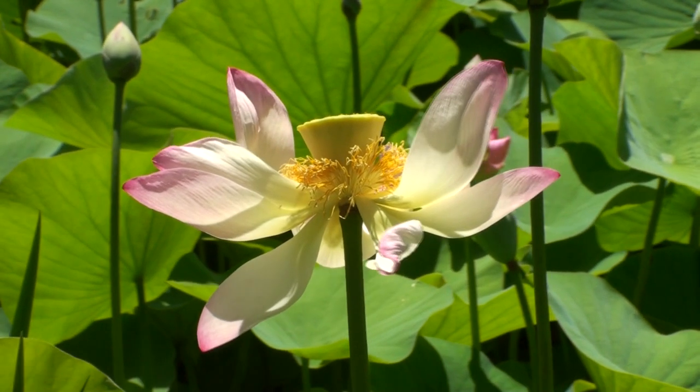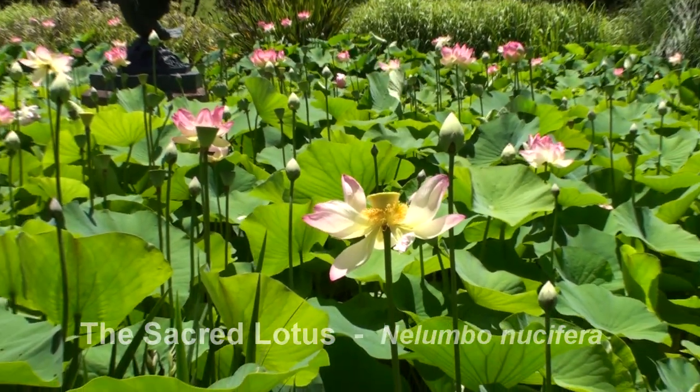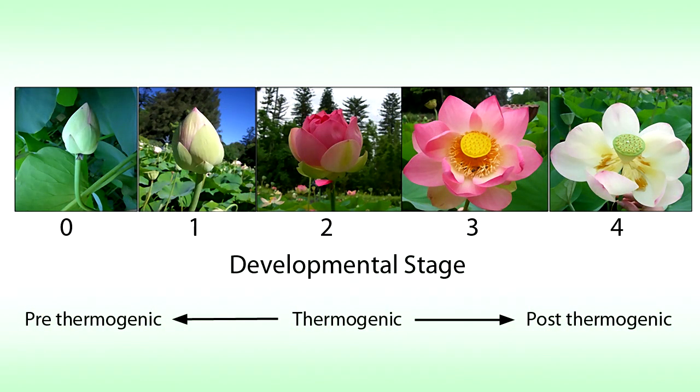Another plant that heats its flowers is Nelumbo nucifera, or the sacred lotus, shown here in the Adelaide botanical gardens. Sacred lotus has a very different flower shape to the arum lilies. In the developmental sequence, stage zero shows a small pre-thermogenic bud; heating starts in stage one but the bud remains closed. By stage two the female parts are receptive and the flower opens to allow insects to visit. In stage three the stamens release the pollen, and then heating stops and petals and stamens are shed from the receptacle.